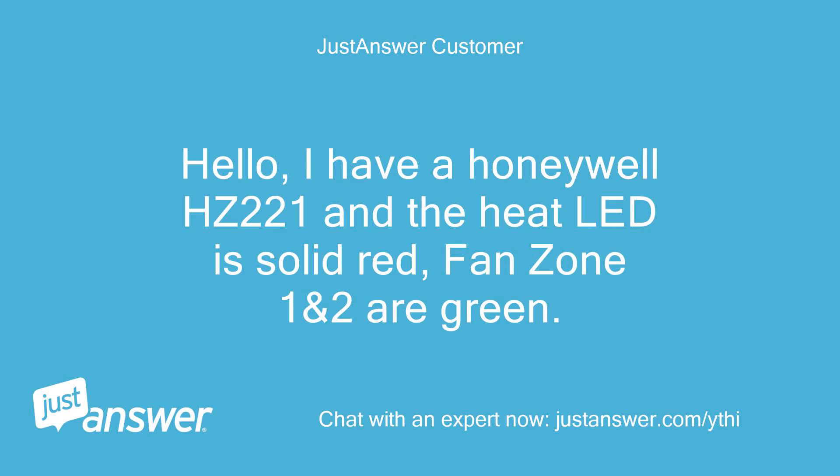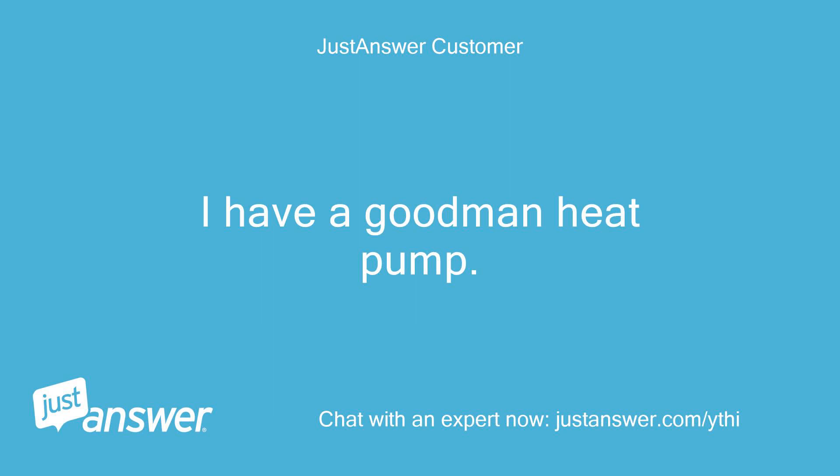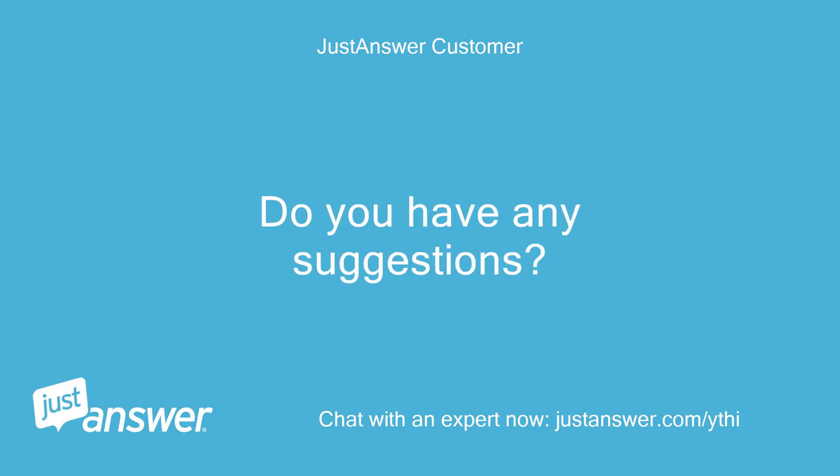Hello, I have a Honeywell HC221 and the heat LED is solid red. Fan zone 1 and 2 are green. However the blower will not turn on. I have a Goodman heat pump. Do you have any suggestions?